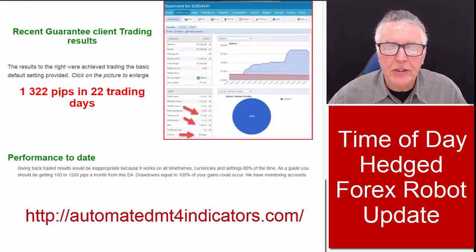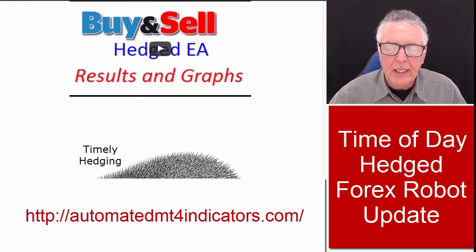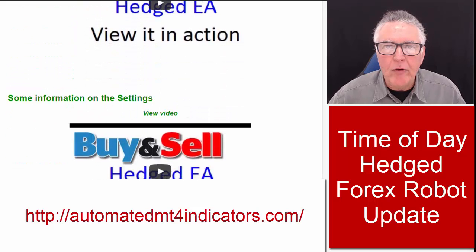Continuing down the web page, it shows some of the results that have come through from clients. It also shows results and graphs in video form, and you can view it in action by clicking on the videos on the web page. There's also a video to show you the settings and how they work before you purchase, which is quite handy.